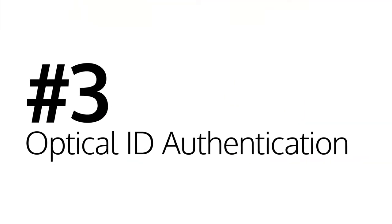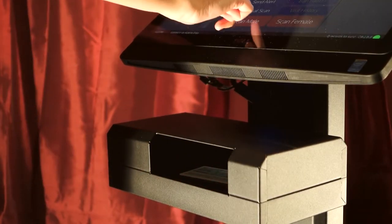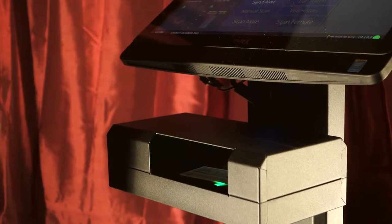Number three: optical ID authentication. PatronScan has the best fake ID detection in the business. Our scanning beds use optical character recognition, or OCR technology, to authenticate watermarks, holograms, font, spacing, size, and more. ID scanners that rely on magnetic strips and barcodes are easily fooled because they are easy to fake.